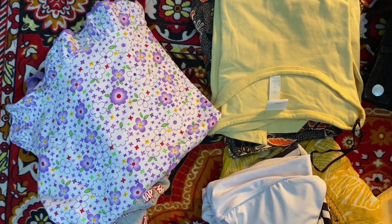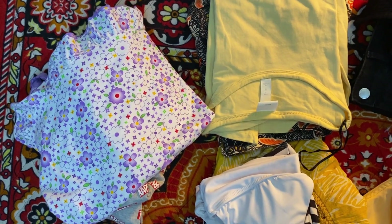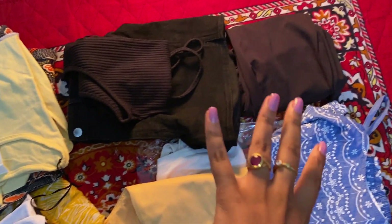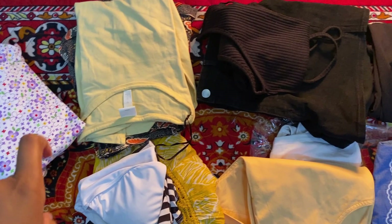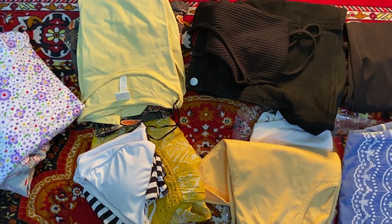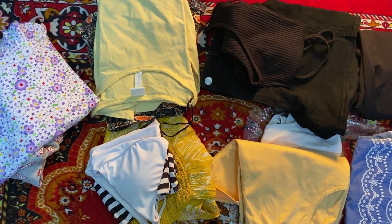Let's get started with the packing. For the first thing, I plan my outfits day by day and keep them segregated — if this thing matches with the other I keep it together like this — and then start putting them into the pouches.